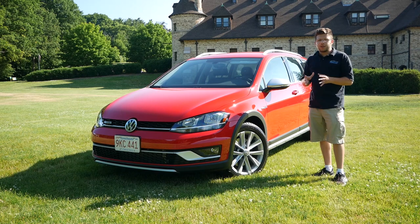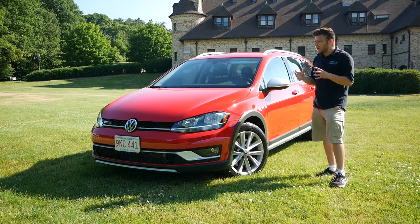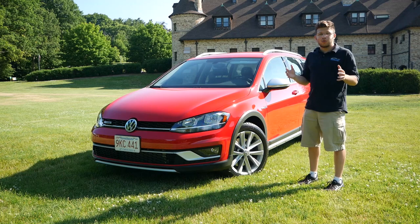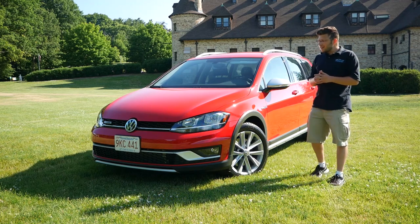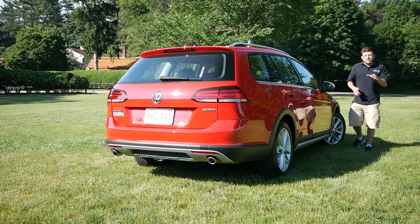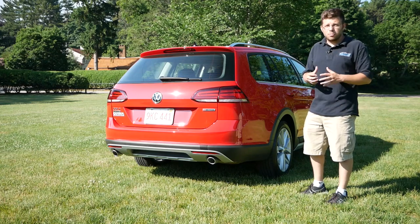He does not like driving bigger vehicles or a crossover because of the lack of handling and driving dynamics. He wants to get back into a car. I led him in the direction of the Volkswagen Alltrack because it's a station wagon — so it's still practical. It has a lot of cargo room that compares very well to subcompact and even some compact crossovers, and it gives him that car-like feel behind the wheel. That's how this vehicle became the number one option.